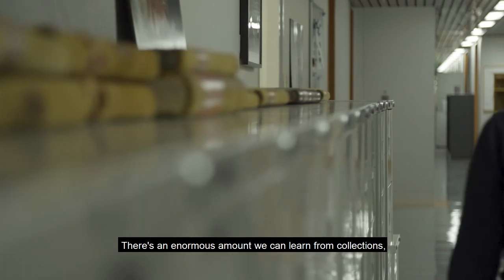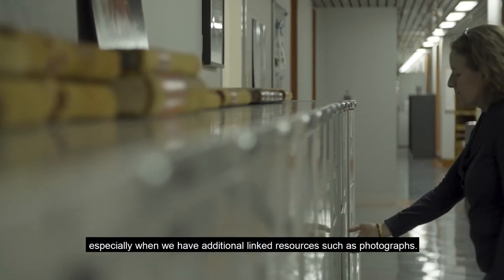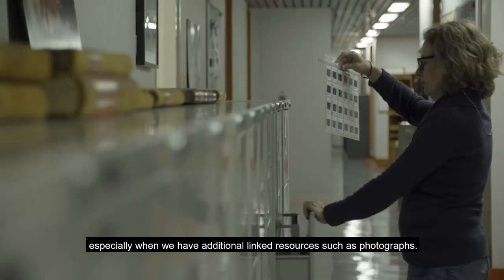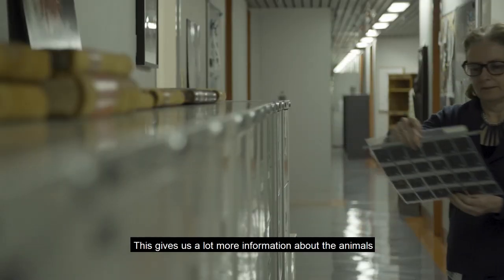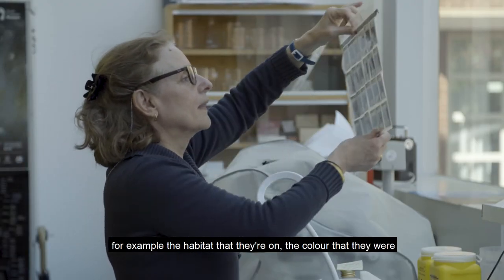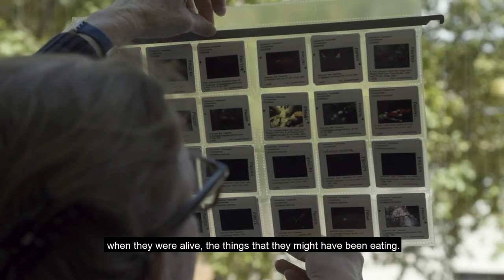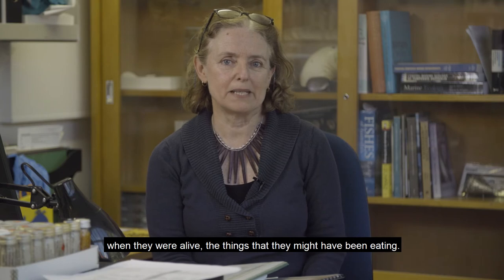There is an enormous amount we can learn from collections, especially when we have additional linked resources such as photographs. This gives us a lot more information about the animals — for example the habitat that they're on, the colour that they were when they were alive, the things that they might have been eating.